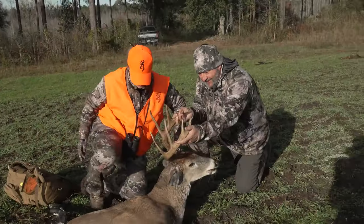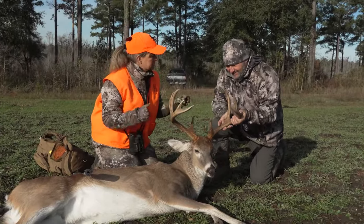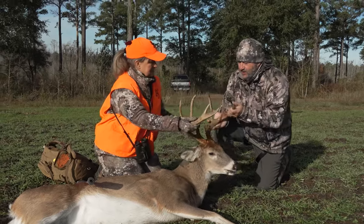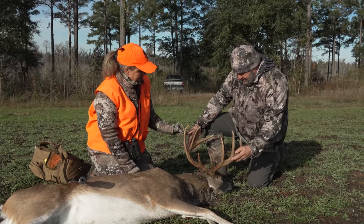Isn't he beautiful? Look at that deer. He's dark-horned — the other bucks we saw were all white, really light-horned. This was the other one. He's seen a few big ones. He's beautiful.